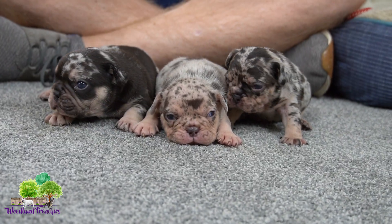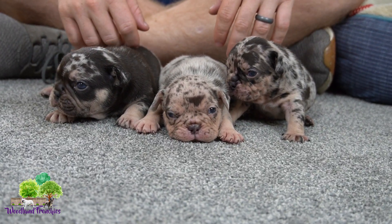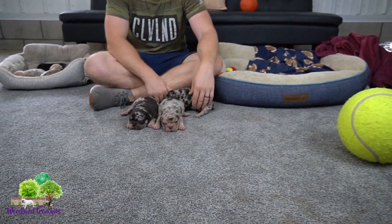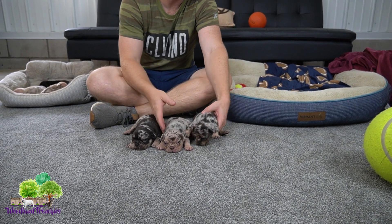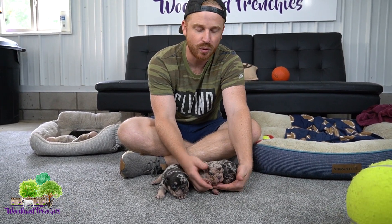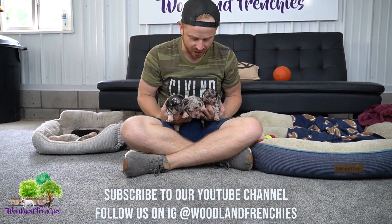Guys, you have an awesome opportunity here if you're looking for not only a healthy happy Frenchie, but in my opinion one of the most beautiful colors you can raise in a French Bulldog. If you agree let me know in the comments — if you disagree, let me know as well. I want to know what's your favorite color in a Frenchie, and if you do agree with the chocolates, I want to hear why you think chocolate is awesome too.